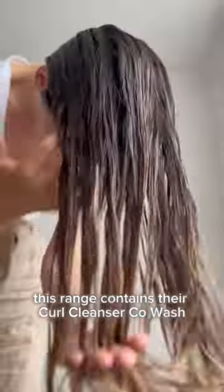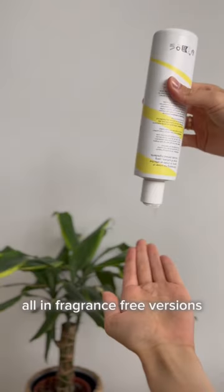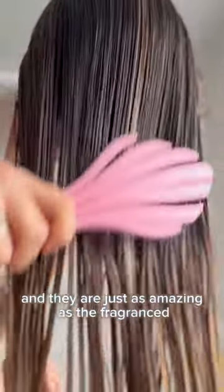This range contains their Curl Cleanser Co-Wash, Curl Conditioner, Curl Cream, and the best-selling Curl Defining Gel — all in fragrance-free versions, and they are just as amazing as the fragranced Boo Clem products.